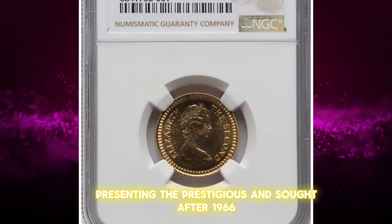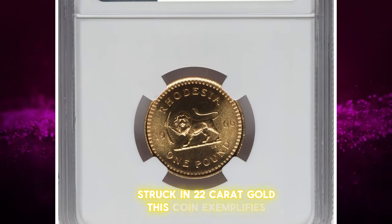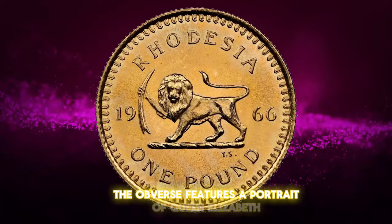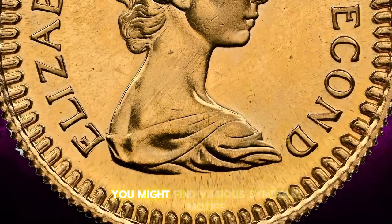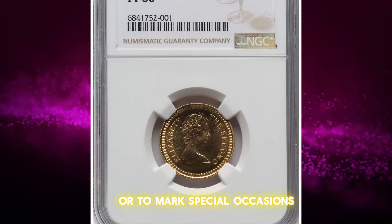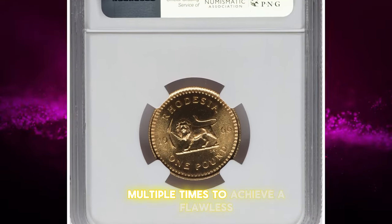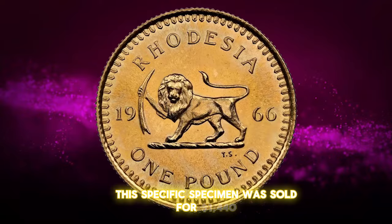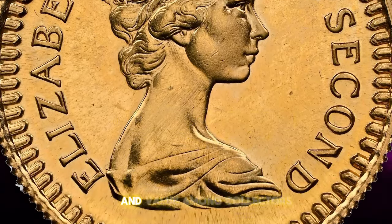Presenting the prestigious and sought-after 1966 Elizabeth II gold-proof pound from the British Royal Mint. Struck in 22-karat gold, this coin exemplifies the highest standard of craftsmanship and artistry. The obverse features a portrait of Queen Elizabeth II, showcasing the renowned effigy by sculptor Arnold Machin. On the reverse, which often changes annually, you might find various symbolic motifs. These coins are typically issued as part of commemorative sets or to mark special occasions, enhancing their collectability. As gold-proof coins, they undergo meticulous striking multiple times to achieve a flawless, mirror-like finish, making them prized additions to any collection. This specimen was sold for $1,440 on May 26, 2024, at Heritage Auctions.